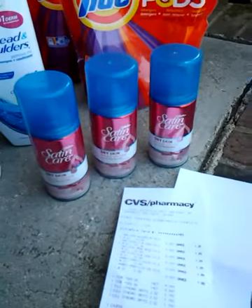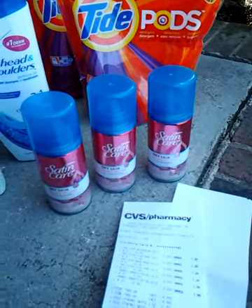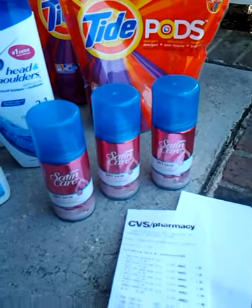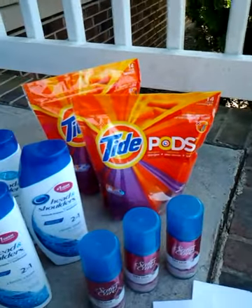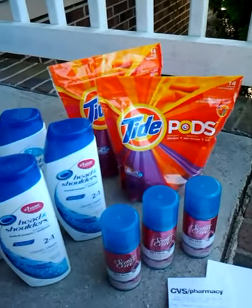For the Gillette Satin Care I used a $6 off three coupon. They don't give you overage, so I got these for free — $5.37 off but I didn't get the extra 63 cents.